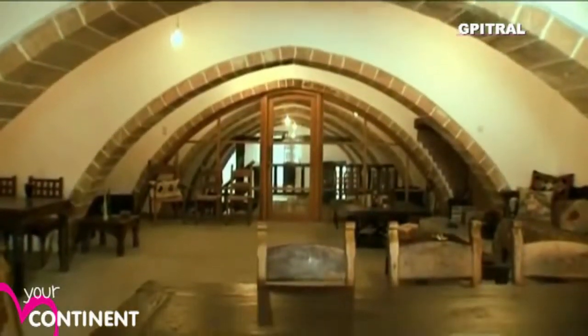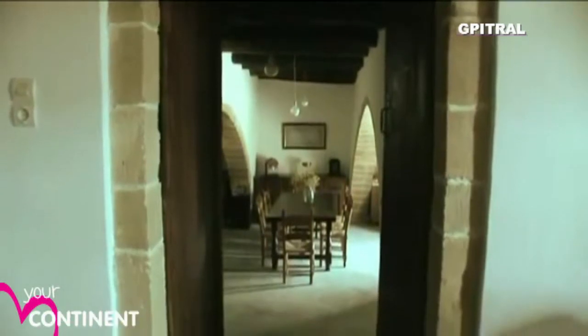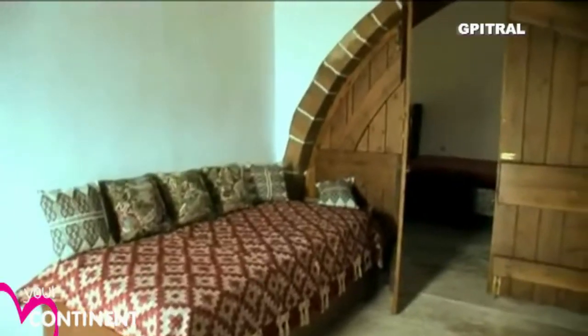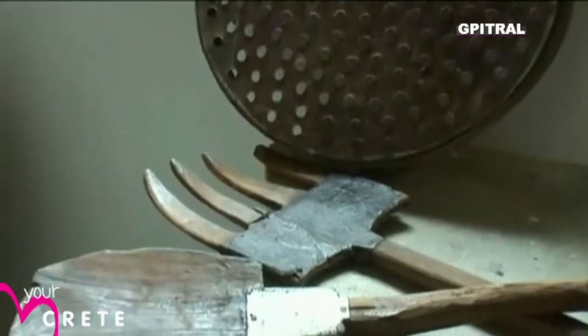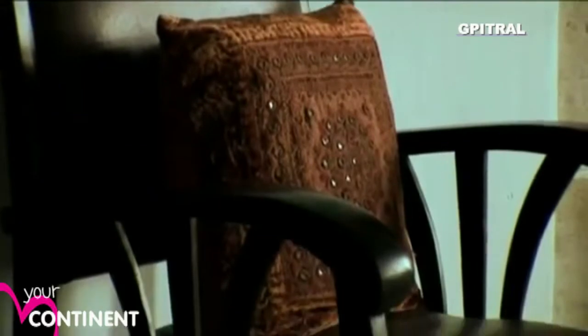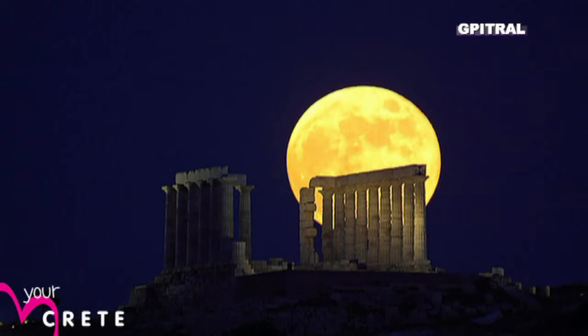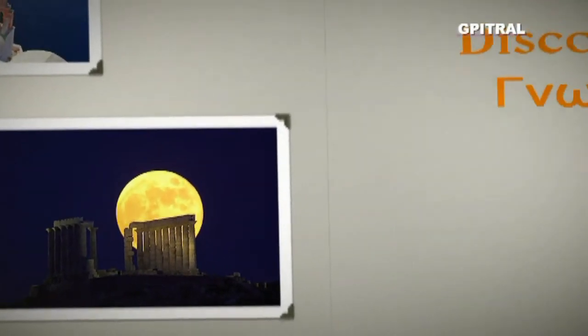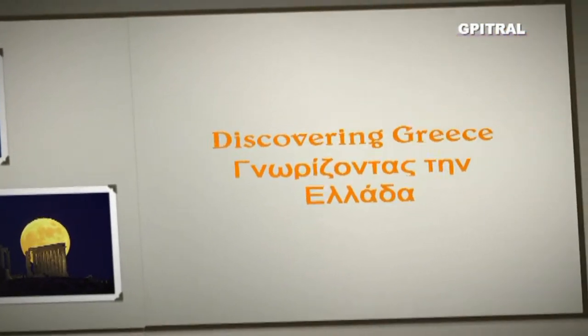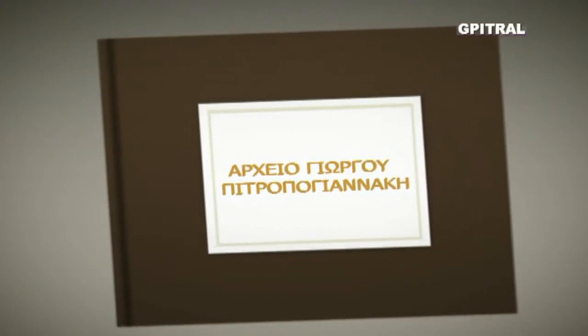Quite grand manor houses with their walled estates survived from the Venetian and Turkish periods, some of which lovingly restored, house collections of implements, furniture, and decorative art.